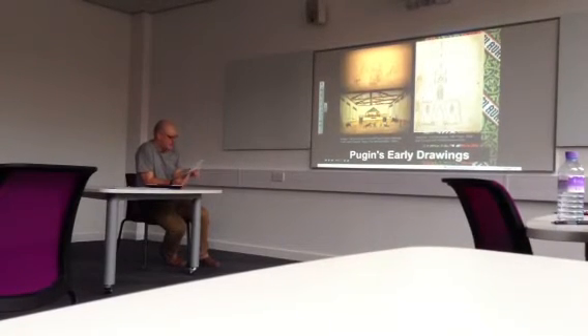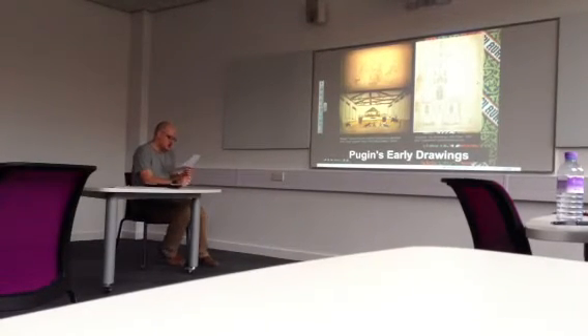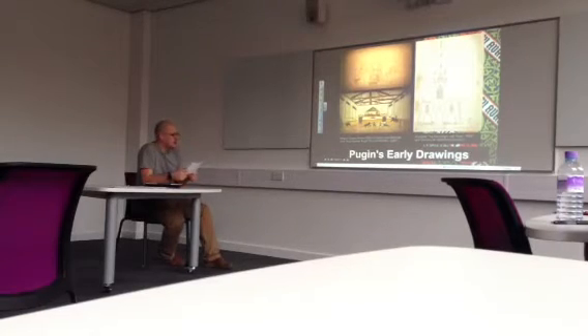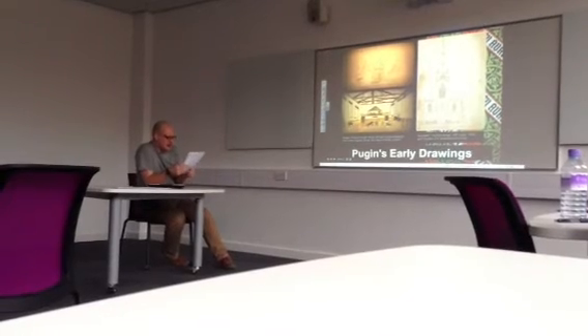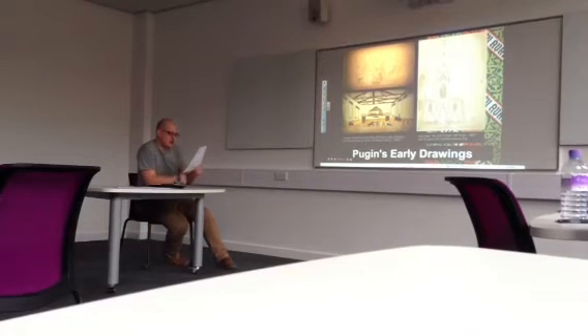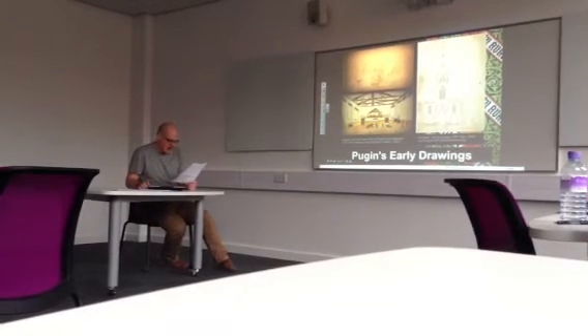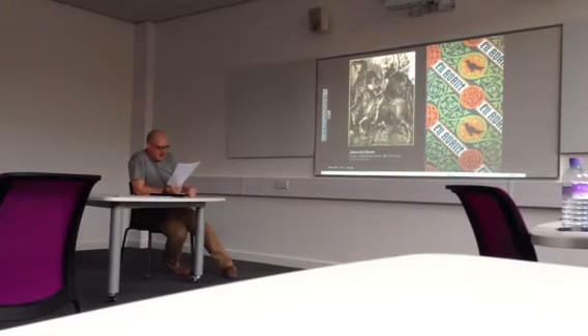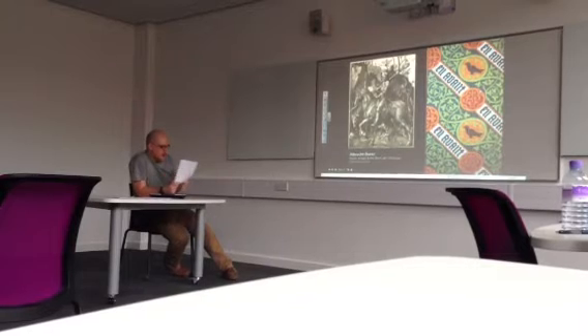Pugin travelled much of Britain and Europe, exploring medieval buildings and churches, creating drawings by looking, inspecting, measuring and digging for accuracy, to really understand the architecture. This gave Pugin first-hand experience of these gracious medieval buildings, and also honed his design skills in that style. Other influences included the German painter and engraver Albrecht Dürer — particularly this medieval copper engraving titled 'Knight, Death and the Devil' — and Walter Scott, the historic and romantic novelist, who also influenced Pugin and his desire to immerse himself in this medieval period.